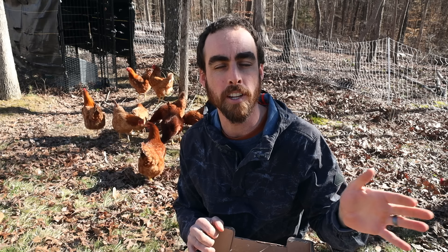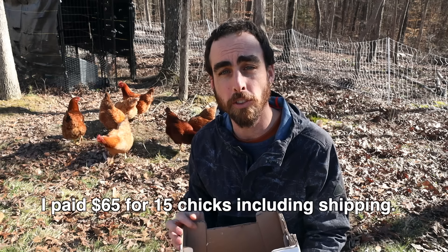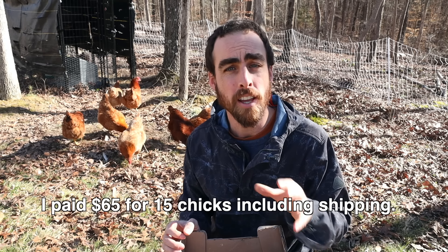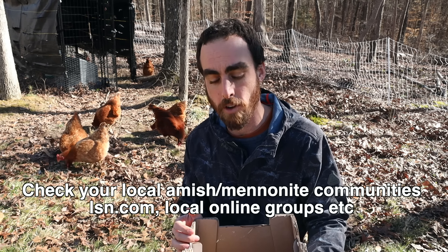Before we go in to see the baby chicks, how do you even get them to your house? You could go to Tractor Supply or a local store that sells baby chicks. The way I recommend, so you can get the exact breeds you want, is to order them and have them shipped through the United States Postal Service — they arrive in about two days. I went through Hoover's Hatchery because McMurray Hatchery was completely booked out until May or June. There are also some smaller holistic places you can buy chicks from as well.